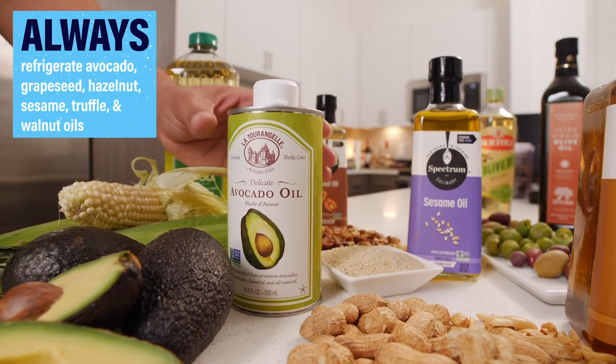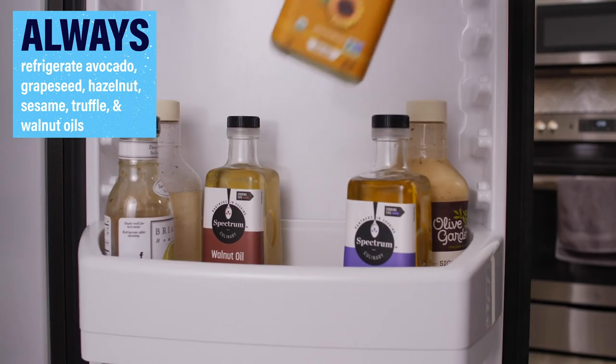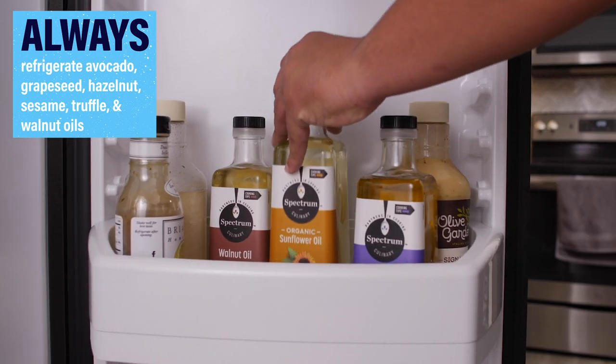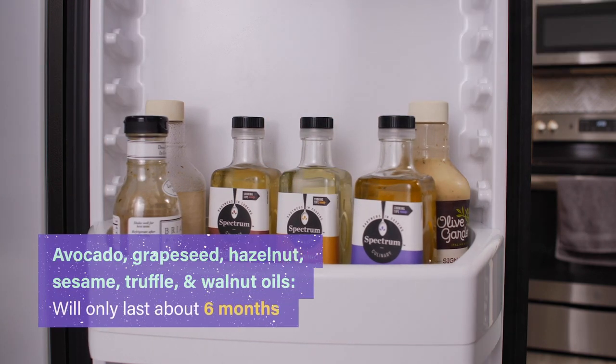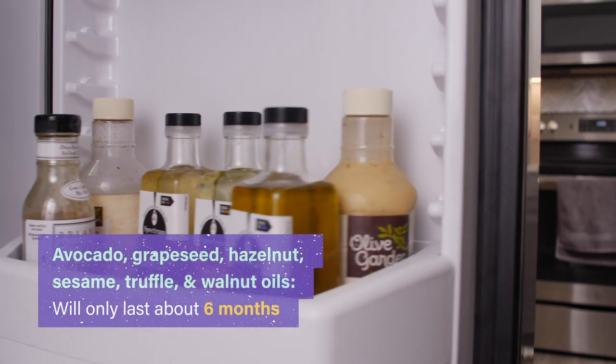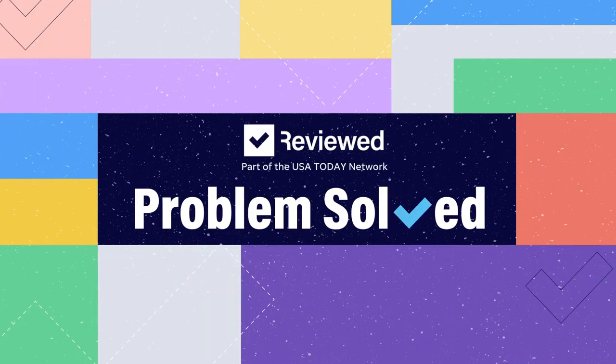Avocado, grapeseed, hazelnut, sesame truffle, and walnut oils are especially prone to going rancid. For these and other delicate oils, refrigerating after opening is highly recommended. Kept cold, these oils will remain viable for about six months.